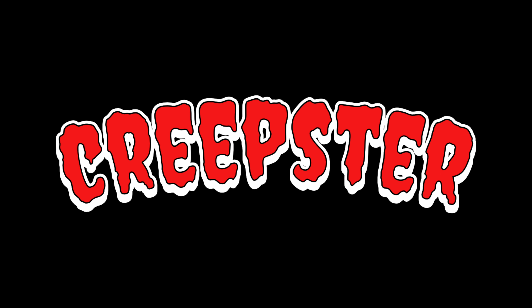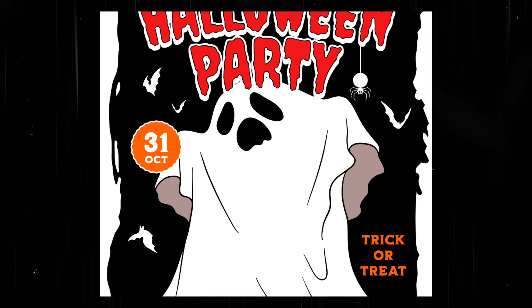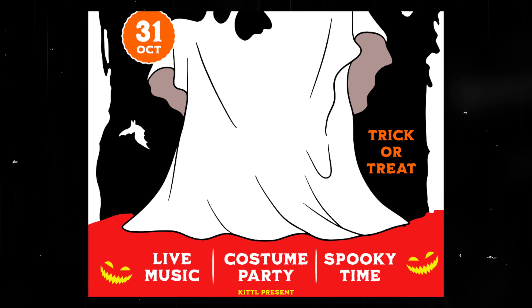Another classic Halloween font is Creepster. If you're not sure where to start for your spooky graphics, start with this font, because it perfectly captures all of the themes from spooky, playful, grimy, and loud all at the same time.